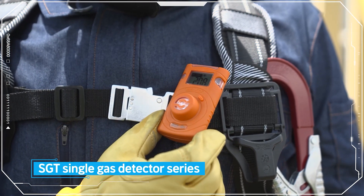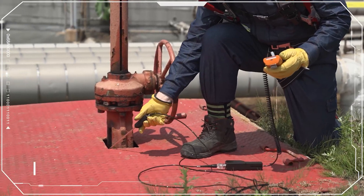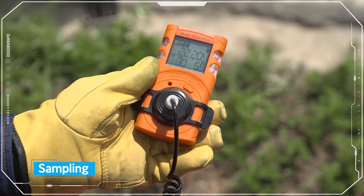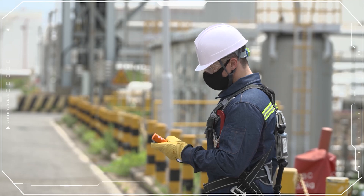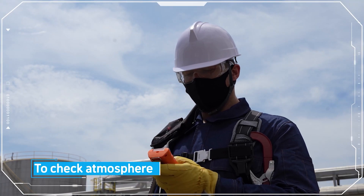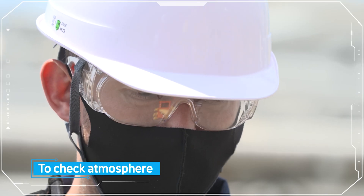The sampling pump, which is an additional accessory, is convenient and most suitable for inspections within confined spaces, to check for potentially hazardous atmospheres.